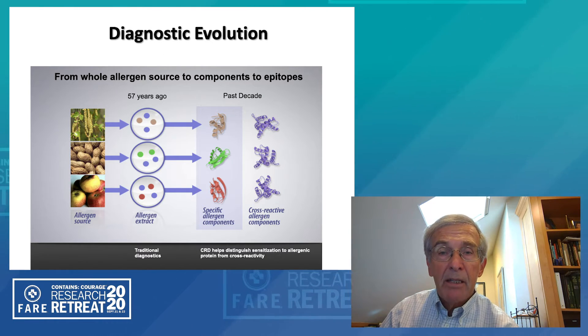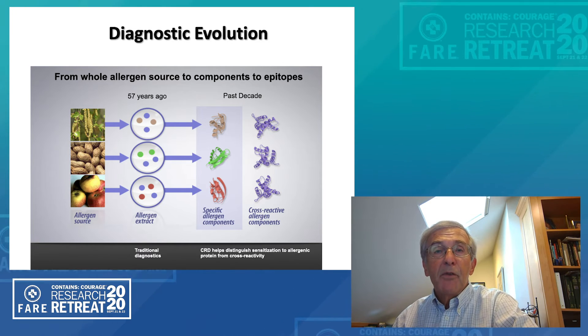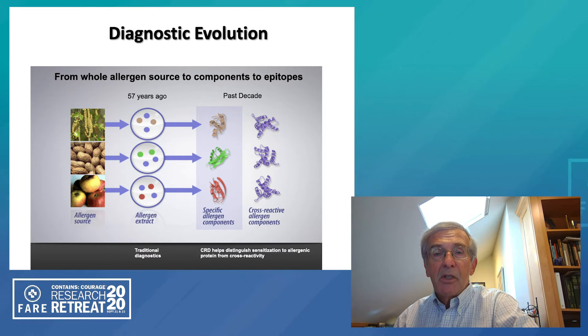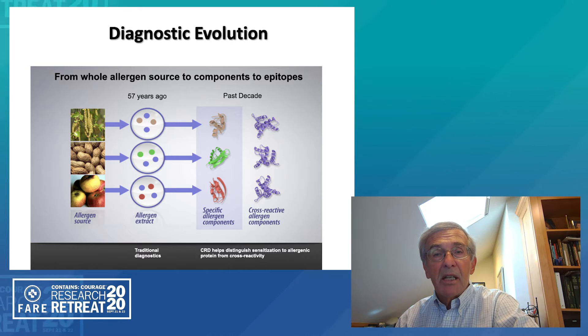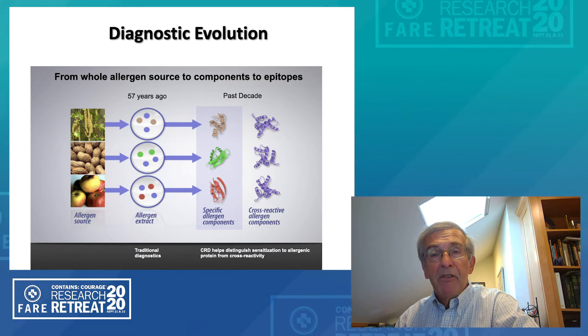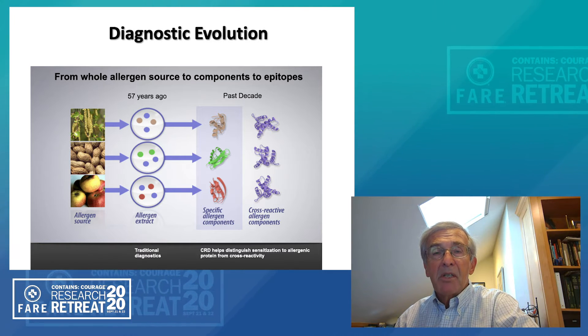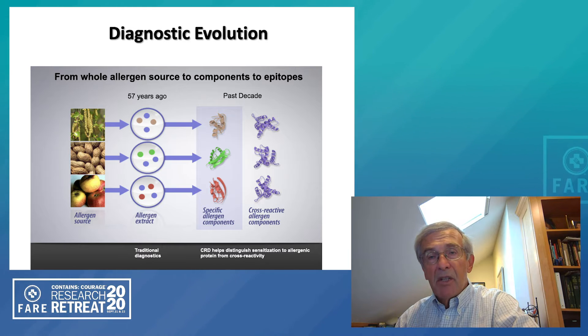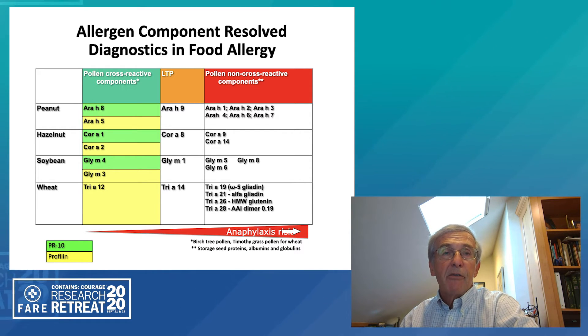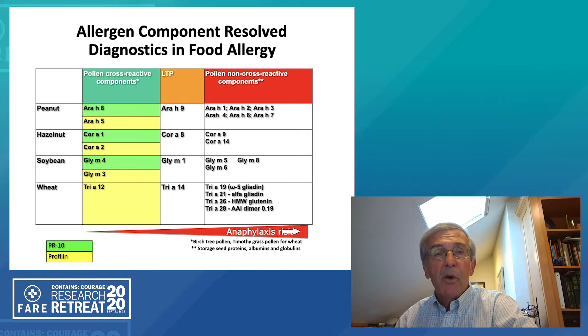Over the last ten years or so, we've had a number of components of various foods become available for testing. The advantage of this is that by identifying the specific allergens within a food such as peanut — and we now know that there are several Ara h1, 2, 3, and 6 that are highly relevant to whether or not a patient will experience systemic symptoms — we can separate those from other cross-reacting allergens such as Ara h8, which cross-reacts with Bet v1 and birch pollen. These components are now available for tree nuts, peanut, hazelnut, soy, and wheat.